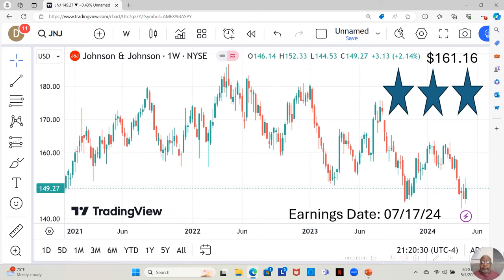Johnson and Johnson — I actually held them before and made some pretty decent money as they moved up. I had an option on them, let them go, but they're back here at the 52-week low again. Here we see they had a decent-sized green candle this last week. We want to see what they do moving forward. They have an earnings report dropping on July 17th. They're a three-star, currently at $149.27 a share. Yahoo analysts estimate they're moving up to $161.16 a share in the next 12 months.